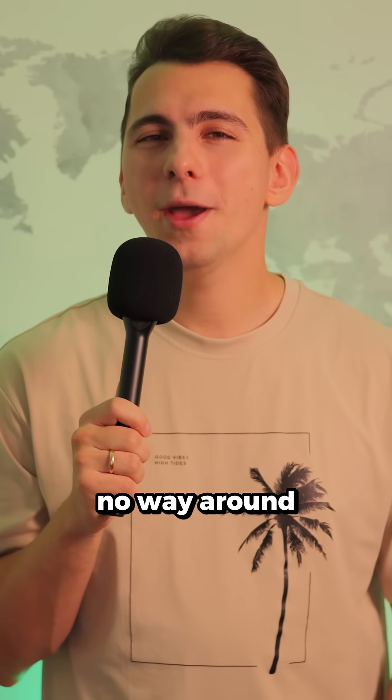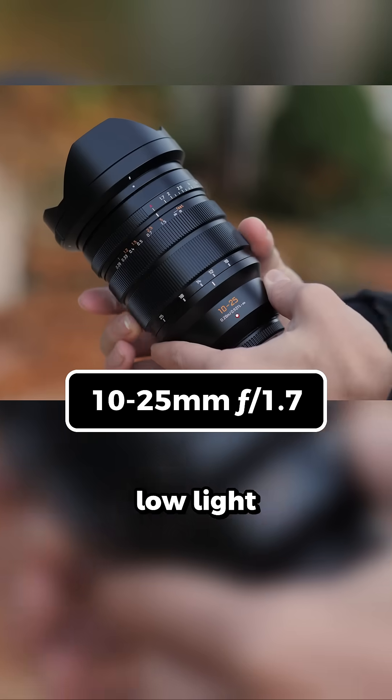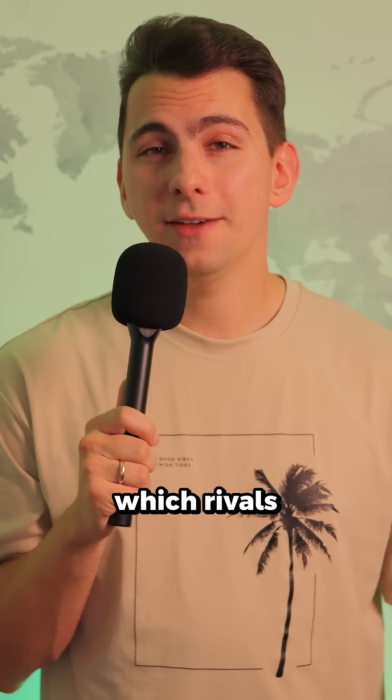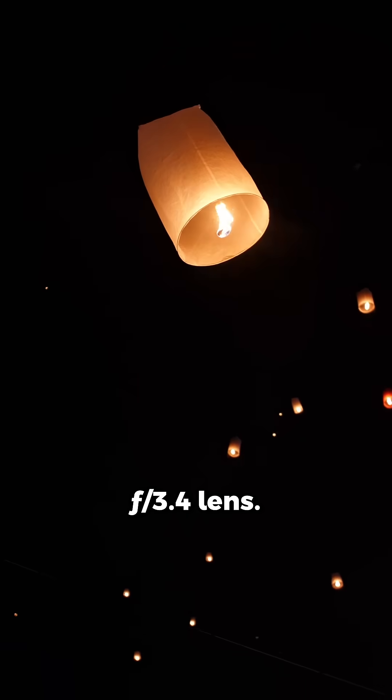Now here's the twist, and there's no way around how physics work, at least for now. Micro four-thirds lenses are often smaller, which can limit low-light performance. But with a lens like the 10-25mm f1.7, which rivals fast full-frame zoom lenses, you'll get almost identical results to a full-frame setup with an f3.4 lens.